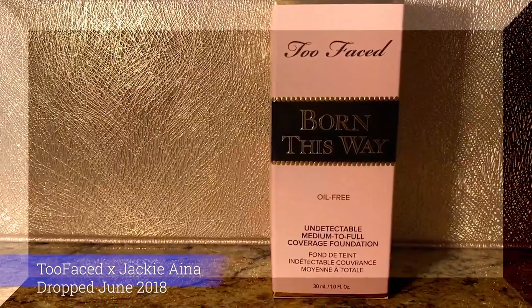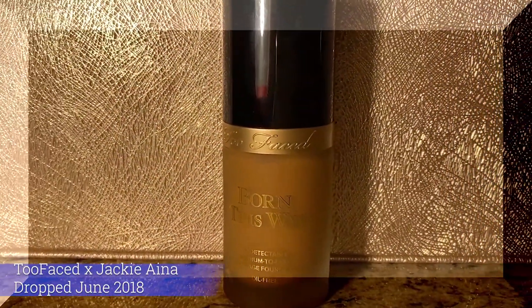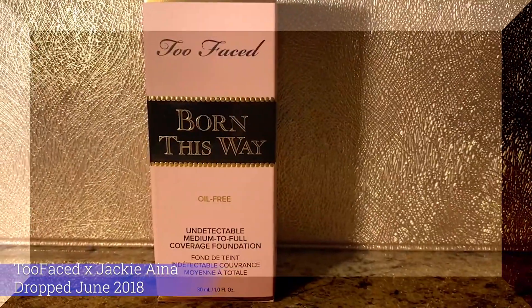For foundation, I'll be using Jackie Aina's Born This Way Foundation in collaboration with Too Faced Cosmetics in the shade Chestnut, which dropped June 2018.